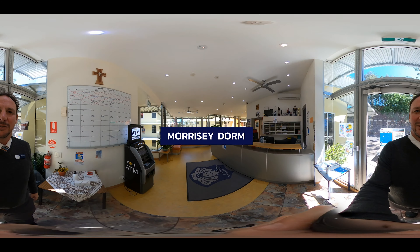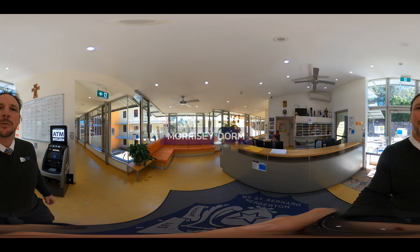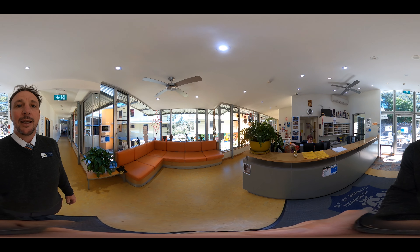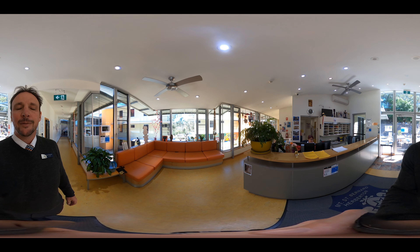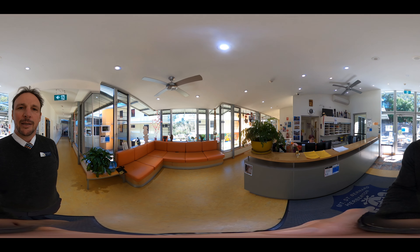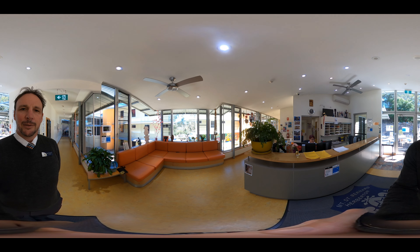This is our Morrissey Girls Dorm reception area. This is your first port of call when you arrive back in dorm. There's always someone at the counter to help, and it's a place where parents can come sign you out if you're going on leave, where you can ask any questions and the staff will help make sure you're comfortable and happy here.